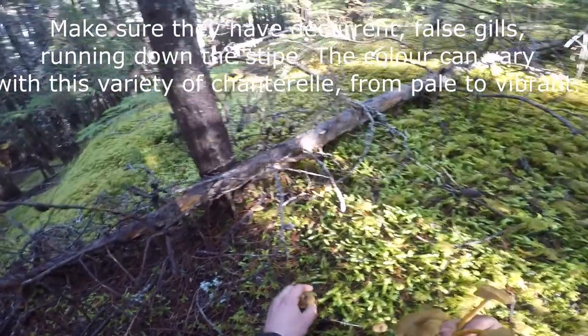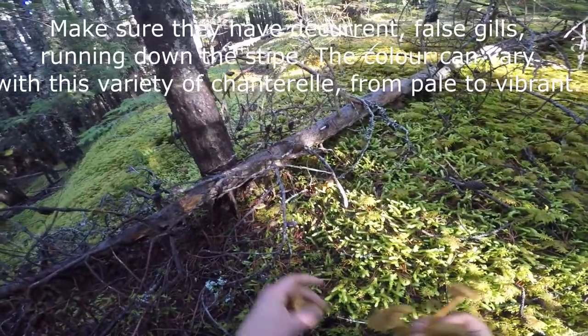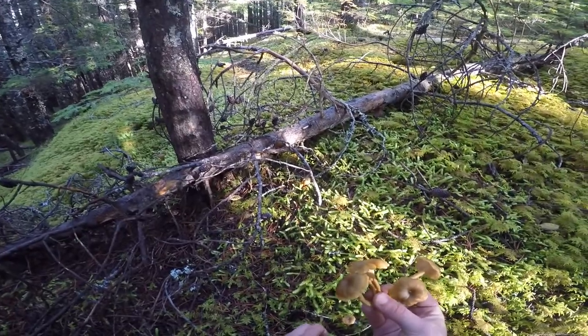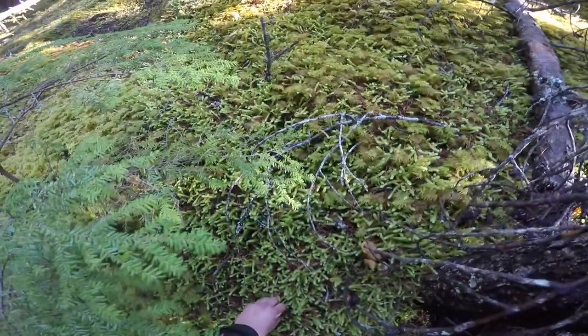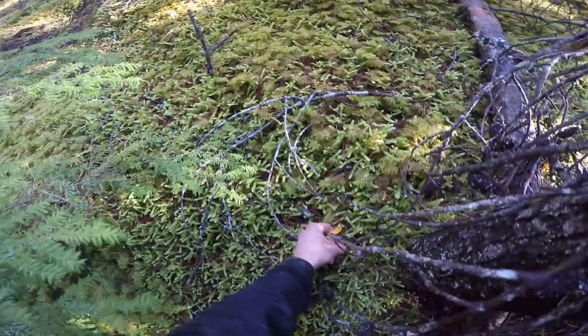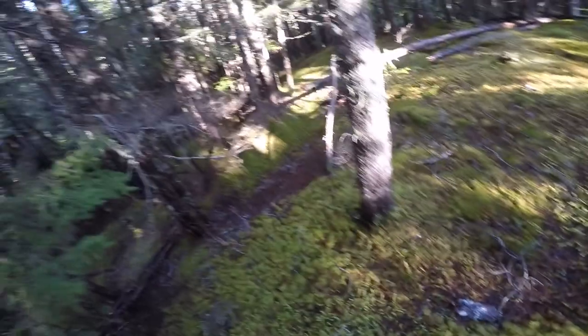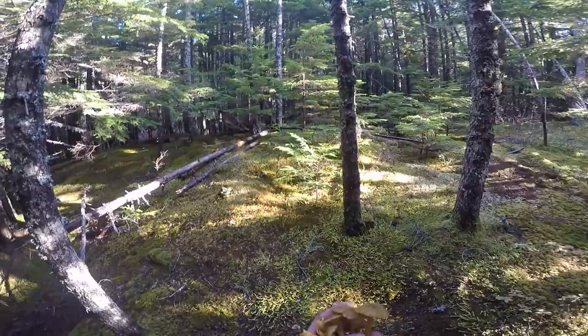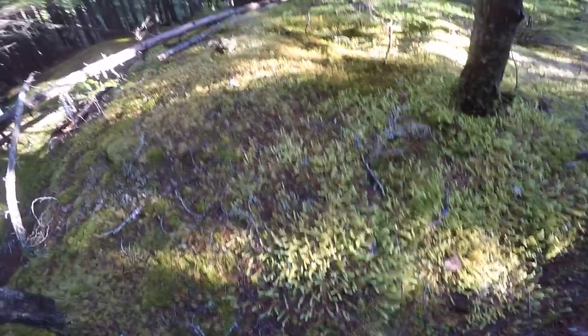They're actually a decent size too. They're like a small chanterelle — well they are chanterelle, small golden chanterelle. I'll just leave these little tiny ones here so that they can keep dropping spores. Grab a couple more of these big ones. See, they're not as meaty, but when you find them you tend to get quite a few of them. They're kind of like Horn of Plenty that way.